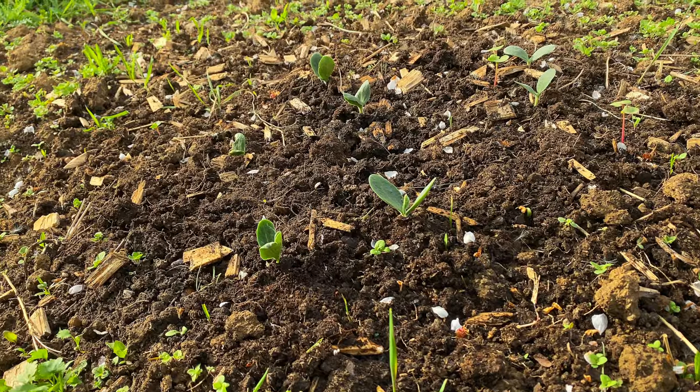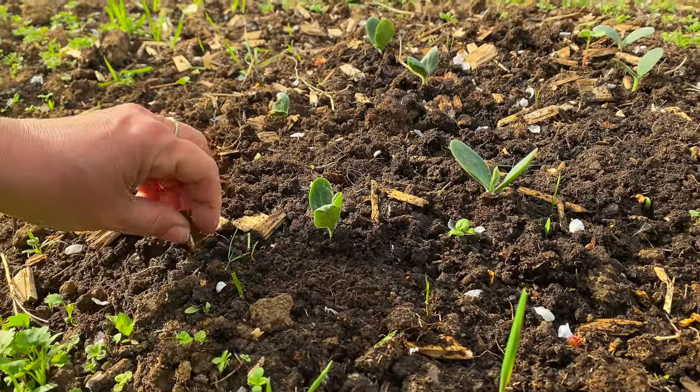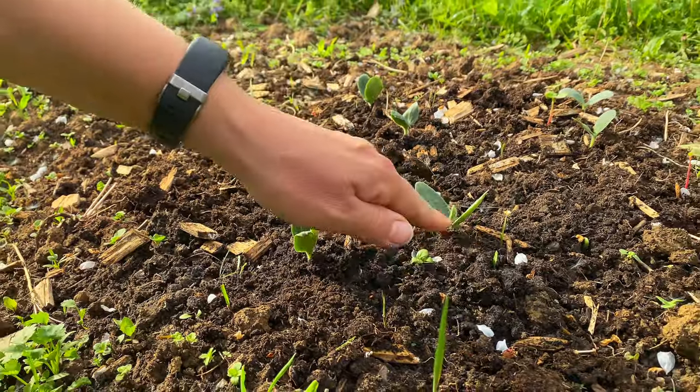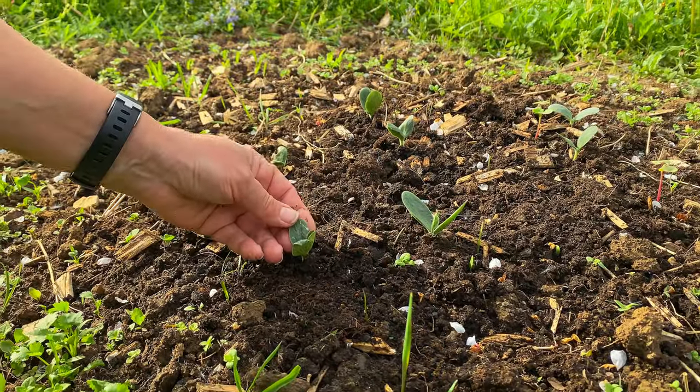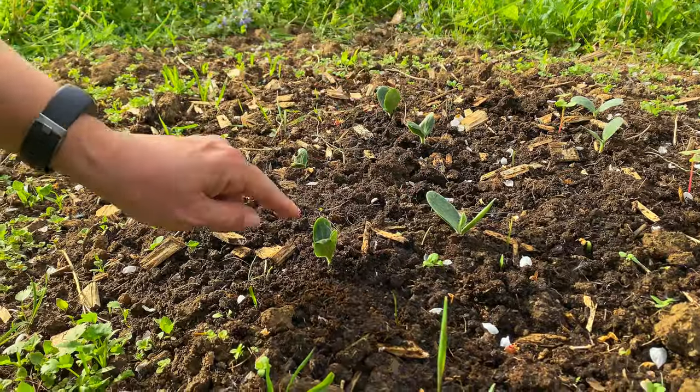If you remember from our previous gardening episode, here we planted a few pumpkin seeds and it looks like all of them germinated and have these small tiny little leaves — we have one to seven of them.